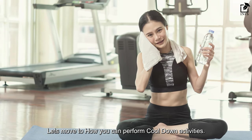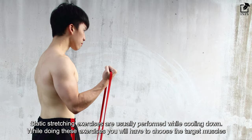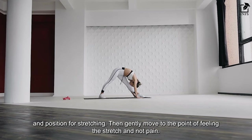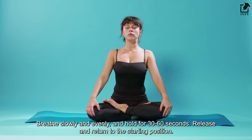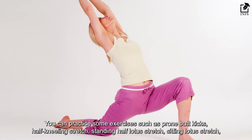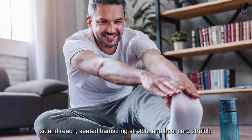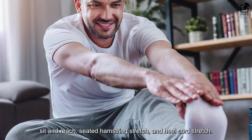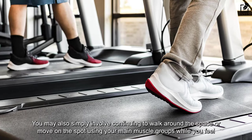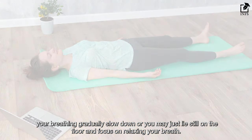Let's move to how you can perform cool-down activities. Static stretching exercises are usually performed while cooling down. Choose the target muscles and position for stretching, then gently move to the point of feeling the stretch — not pain. Breathe slowly and evenly and hold for 30 to 60 seconds, then release and return to the starting position. You can practice exercises such as prone butt kicks, half kneeling stretch, standing half lotus stretch, sitting lotus stretch, sit and reach, seated hamstring stretch, and heel cord stretch. You may also simply continue walking around or moving on the spot while your breathing gradually slows down, or lie still on the floor and focus on relaxing your breath.